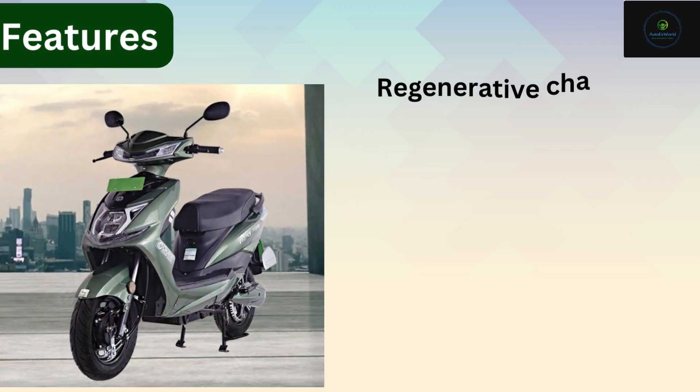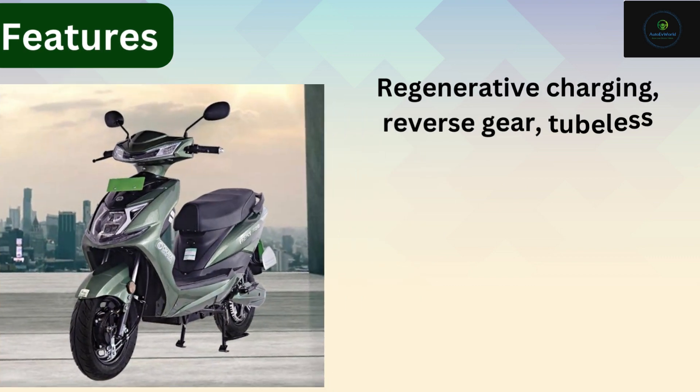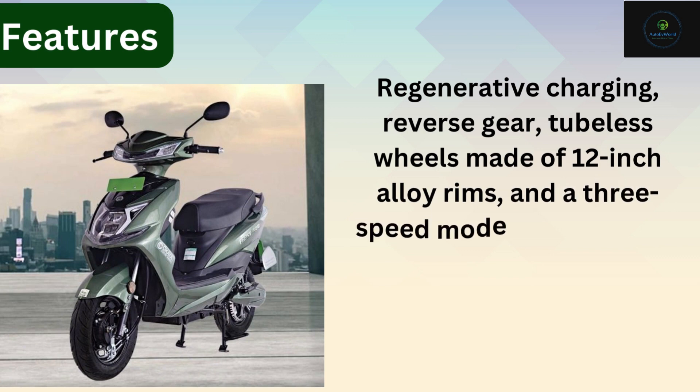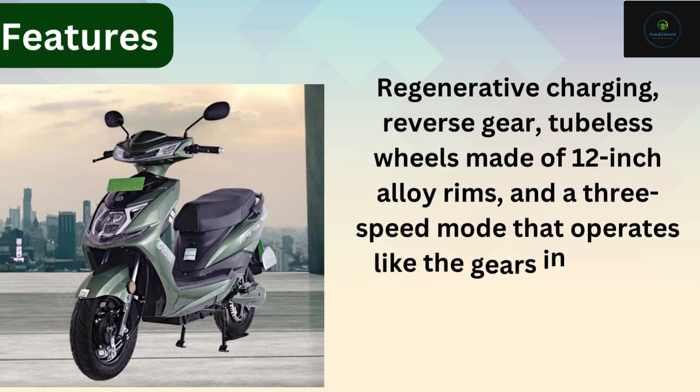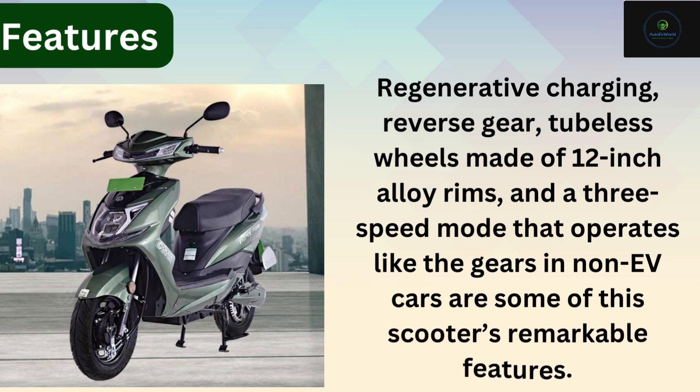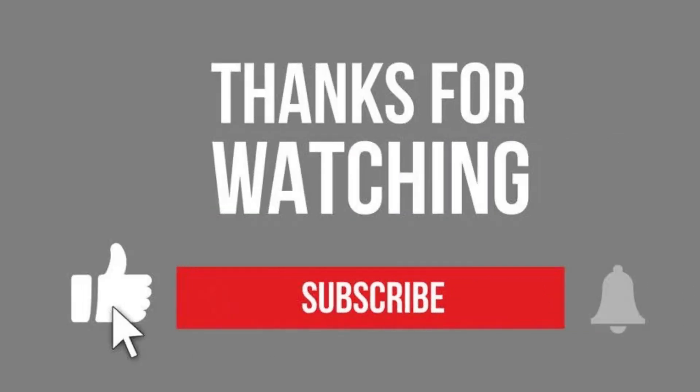Features: regenerative charging, reverse gear, tubeless wheels made of 12-inch alloy rims, and a 3-speed mode that operates like the gears in non-EV cars — some of this scooter's remarkable features. Thanks for watching.